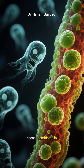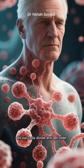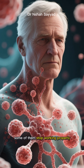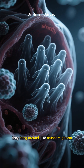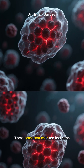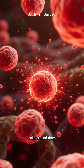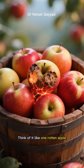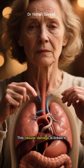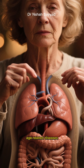So let's talk about these zombie cells. Their official name is senescent cells. As our cells divide and get older, some of them stop working properly, but instead of just dying off, they hang around like stubborn ghosts. These senescent cells are bad news — they release inflammatory signals that damage the healthy cells around them, accelerating the aging process. Think of it like one rotten apple spoiling the whole barrel. This cellular damage is linked to everything from wrinkles and stiff joints to more serious age-related diseases.